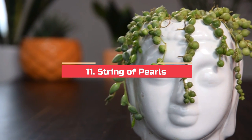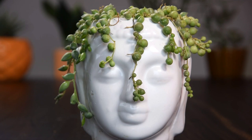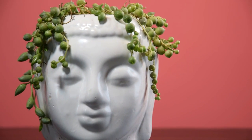String of Pearls. The String of Pearls is an exceptional trailing house plant, very appealing indoors when allowed to hang from a pot. Keep it in a bright spot and prune regularly in the beginning to promote more branches.